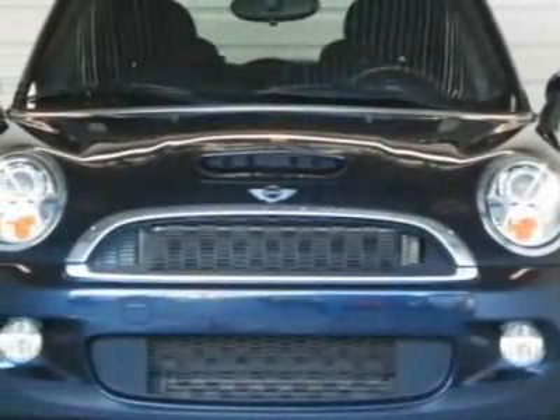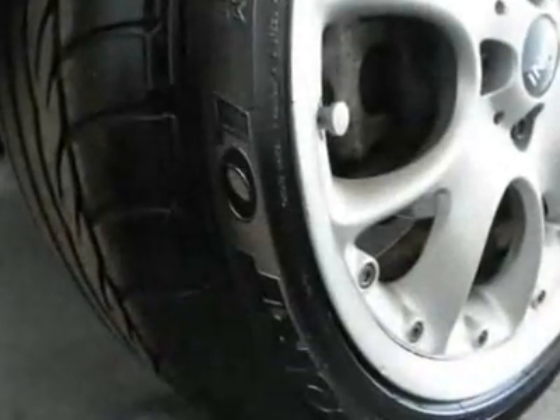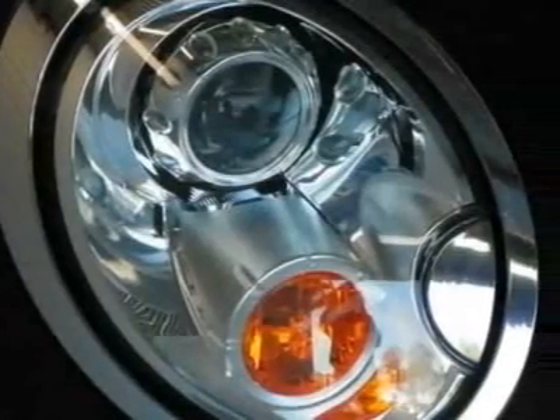Take a look at this 2007 Mini Cooper Hardtop. Carfax has certified this Cooper Hardtop as having one owner. This Cooper Hardtop has just under 30,000 miles.